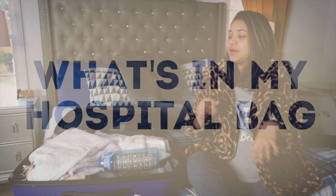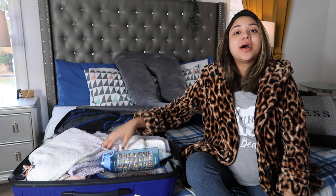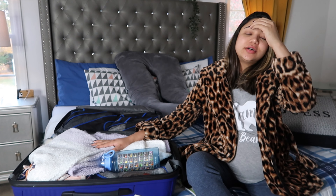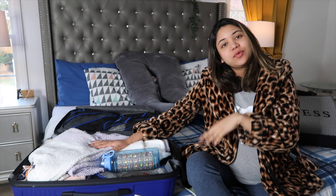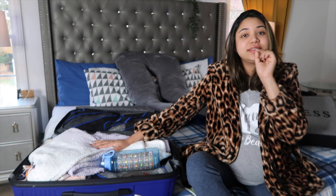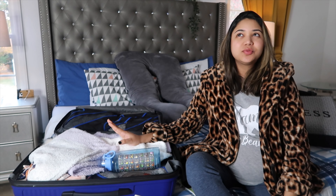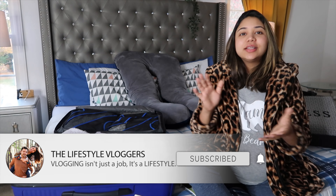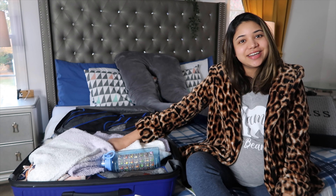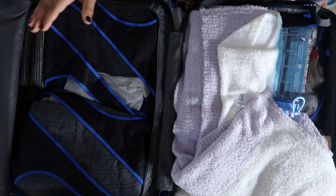Hey guys, welcome back! Today I'm going to be showing what I pack in my hospital bag. This is going to be our first baby, and we've watched tons of videos and talked to our doctors about what's provided and what's not. We tried our best not to overpack. I am 36 weeks and four days today, so it's high time to pack our bag. We are carrying one suitcase divided into three parts: one for myself, one for my husband, and one for the baby.